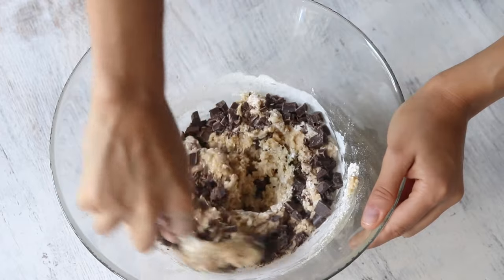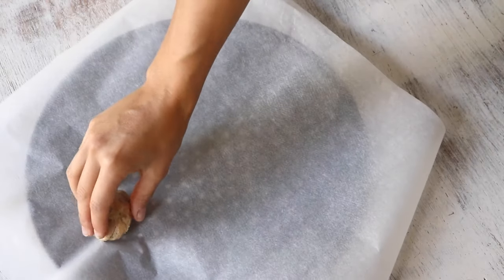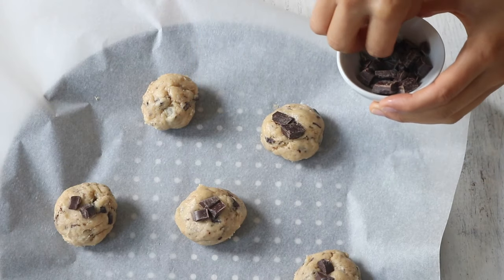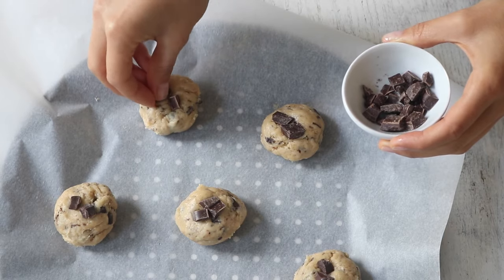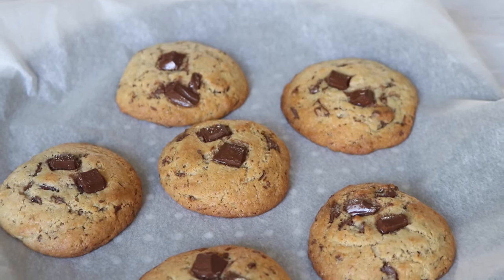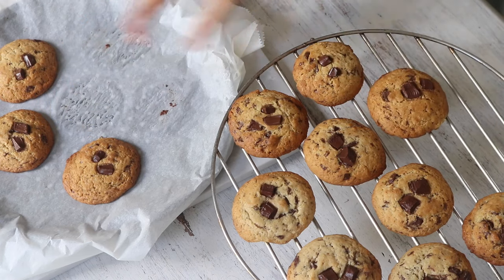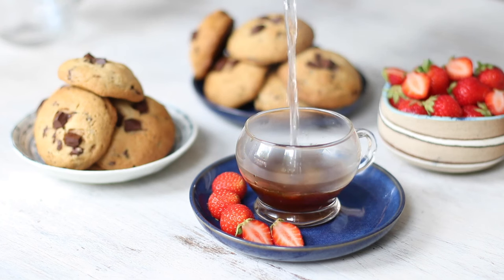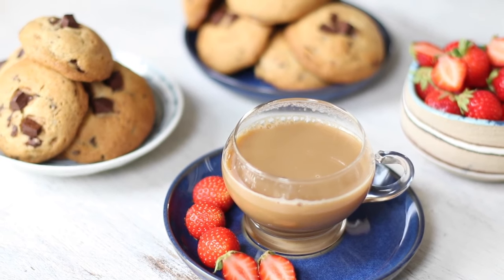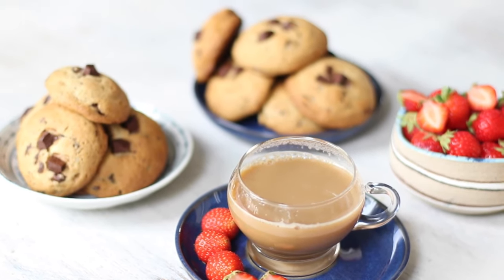Form little balls out of the dough and distribute them about 5 centimeters or 2 inches apart, because these cookies will certainly spread when baking. Top with the reserved chocolate chunks before baking in the oven at 350°F or 180°C for 12 to 15 minutes or until lightly golden. The recipe makes about 18 to 20 cookies in total. Enjoy with coffee, tea, chai or simply on its own. Sometimes a good old classic hits the spot, and it's always rewarding to know you made it yourself from plant-based ingredients.